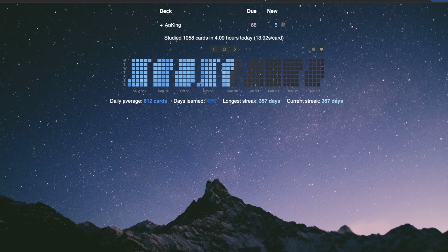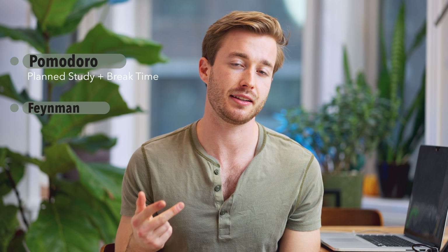Prerequisites to this video: you need to know about Anki. I have a couple of videos on it, but you just need to know it's a flashcard app that'll help you study. There are also two techniques — the Pomodoro Technique and the Feynman Technique — that I use every day when I'm studying.